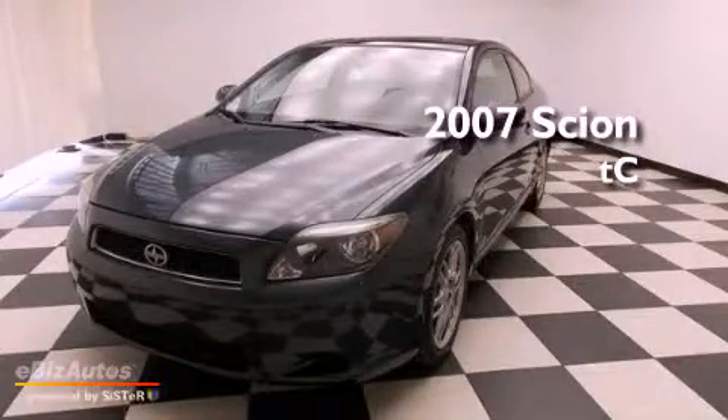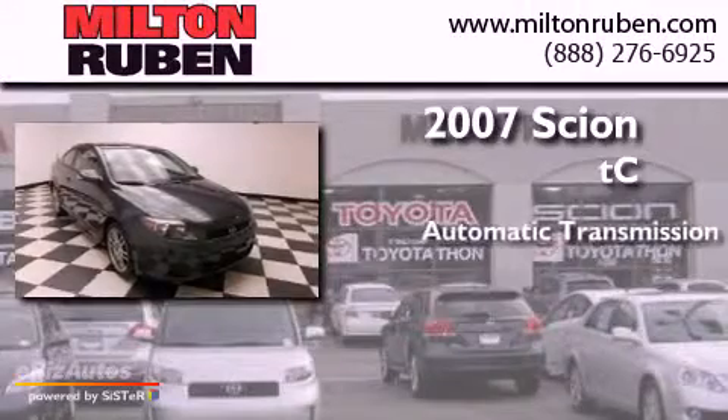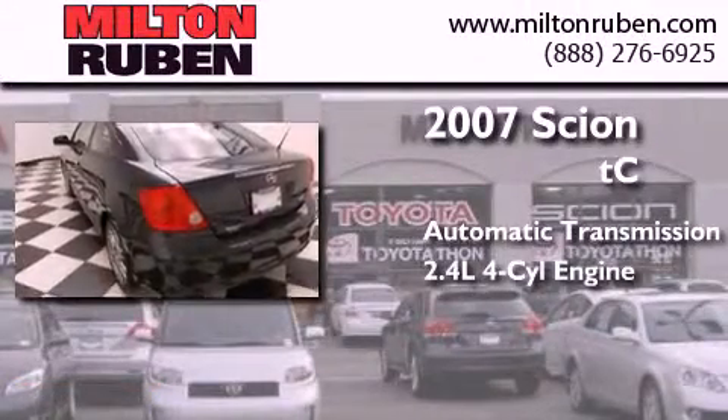This is a 2007 Scion TC. This coupe has an automatic transmission and an inline four-cylinder engine.